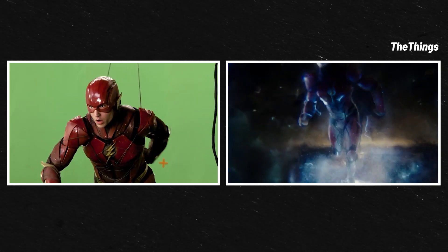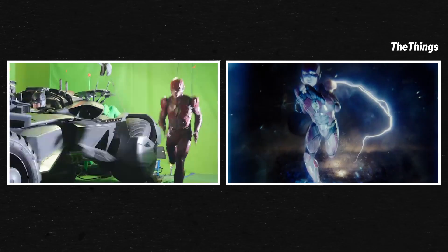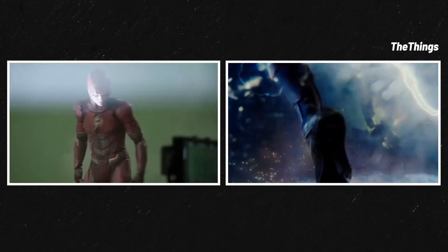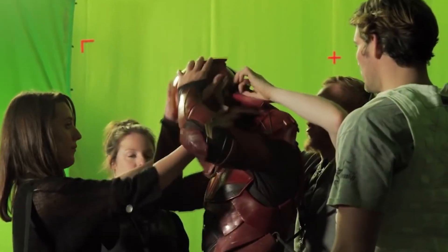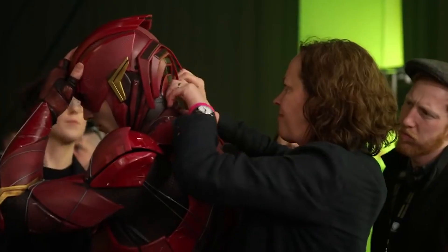So what did it take to help the Flash pull off his lightning speed? This trusty green screen treadmill did the trick. While it might seem simple, he has to run incredibly fast and doesn't have anything to hold on to. Combine that with a restrictive costume — it's a very dangerous situation.